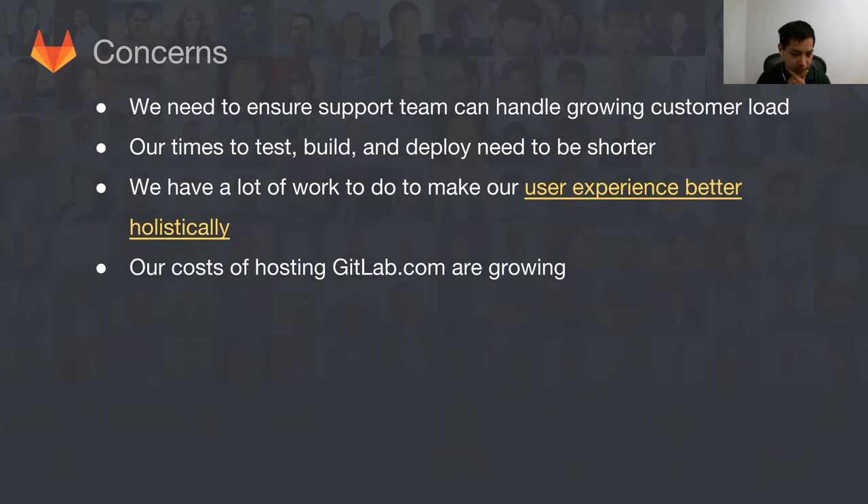My last concern is that our costs of running GitLab.com are growing — we're paying more for storage, bandwidth, runners, and so on. We're trying to manage it by cutting things we don't need, but long term we're going to need to address this by monetizing GitLab and adding features to charge for build minutes, for example, charge for storage, and so forth. We're still iterating on those plans, but if you have any ideas, there is an issue out there.